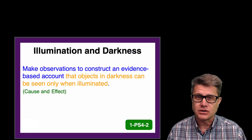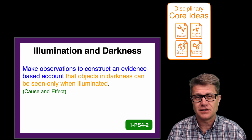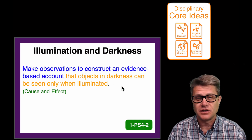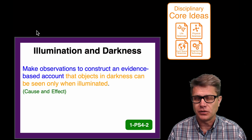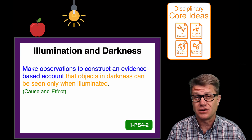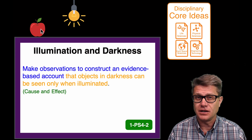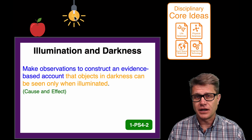If we look at just one standard we are going to break that apart. The first thing you will see is going to be the orange. The orange is called the disciplinary core idea — that is just the content, the science content that they are going to learn. In this case it is going to be that objects in darkness can be seen only when illuminated. What does that mean? Well, up here there is an apple, but you can't see the apple until I turn the light on and it is illuminated. That is the word we want first graders to start using. The light is bouncing off the apple to your eye so you can see it, and light is also coming from the light itself, so that is illuminated as well.